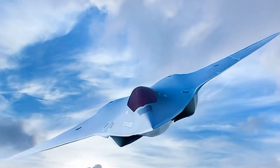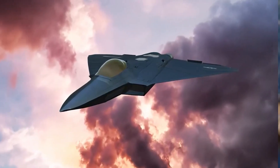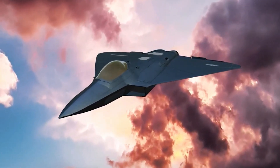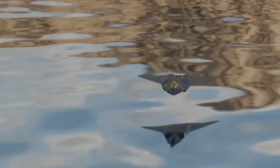The NGAD program is America's vision for sixth-generation air combat, and it shares striking similarities with the X-44: a tailless design, advanced stealth, and potential for unmanned operation. While the Manta was originally intended as a manned aircraft, its design is a natural fit for today's autonomous drone technology, especially in high-risk missions.